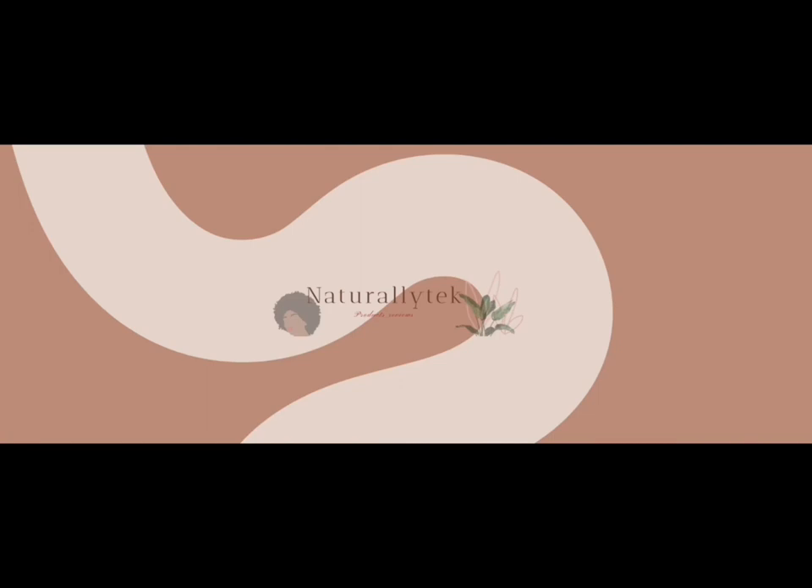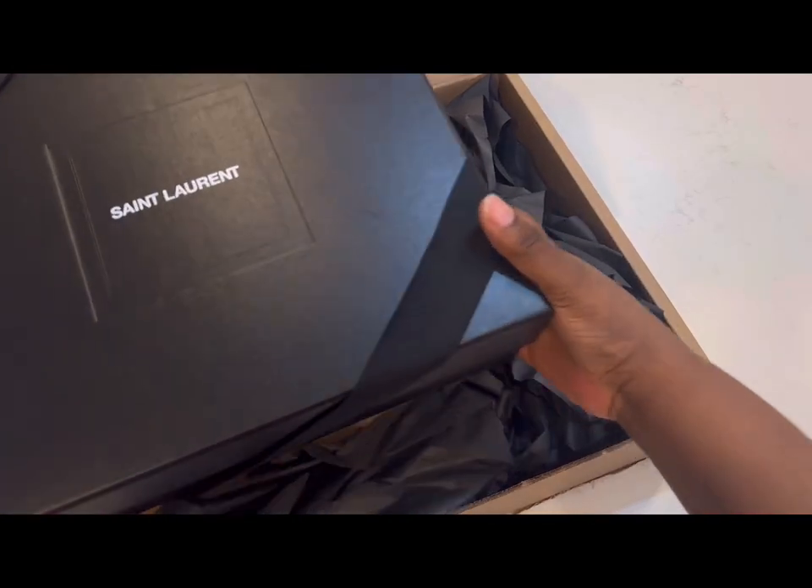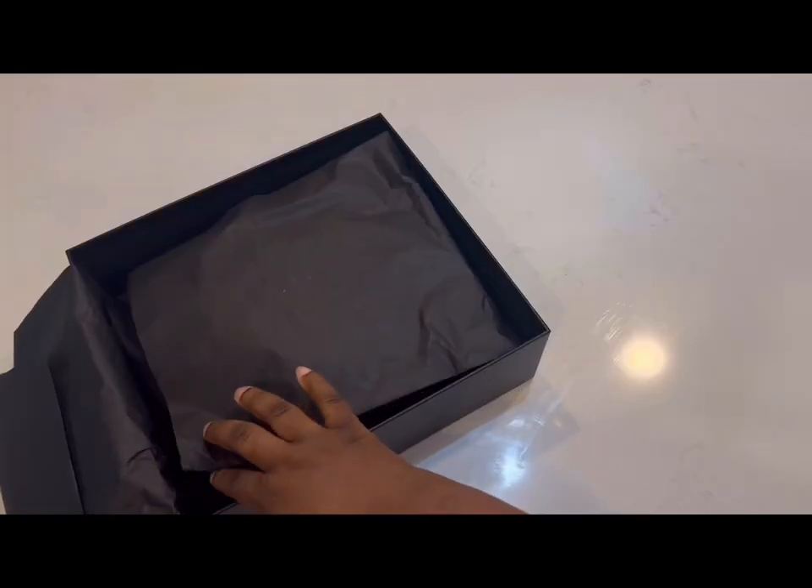Hey guys, my name is Naturally Tech. Welcome to my channel. Today I have a special review for you — it's the Yves Saint Laurent June Box Bag in coated lambskin. So let's dive right into it.